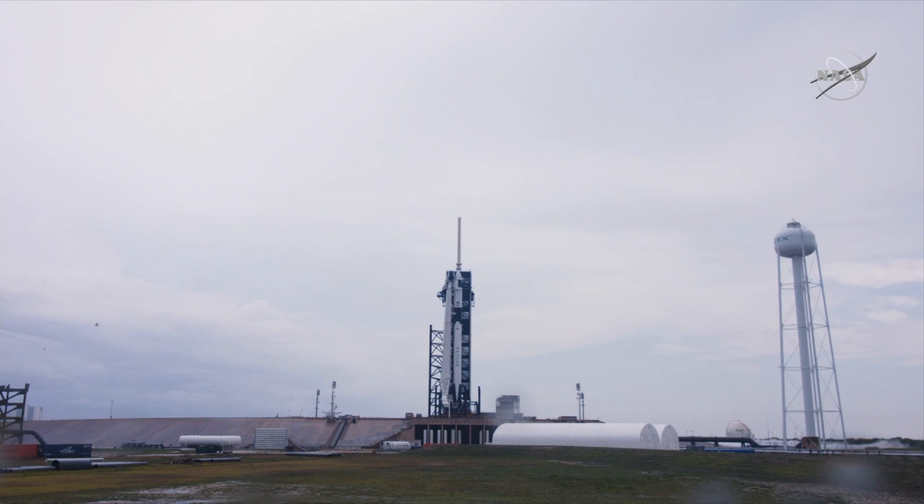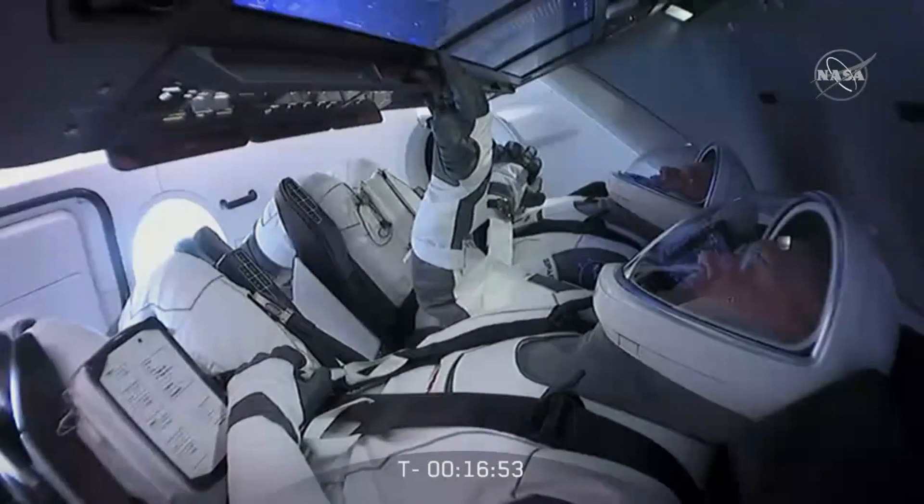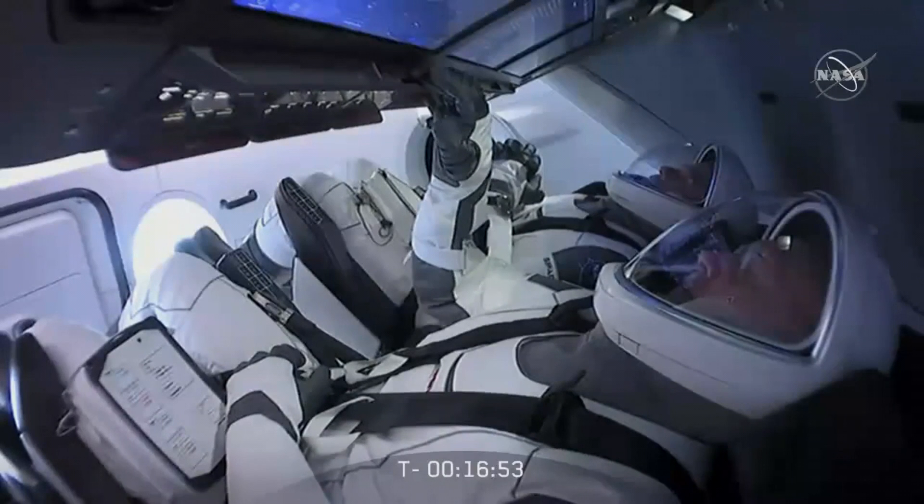There were some massive storms blowing through. At one point, there was actually a tornado warning in effect. And as we got very close to the launch, when they had to call the go/no-go, the weather people said if you could give us 10 more minutes, we could launch. But no, they violated constraints.